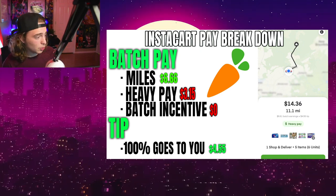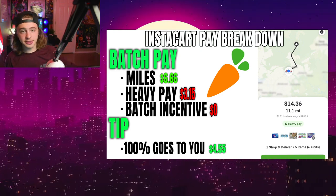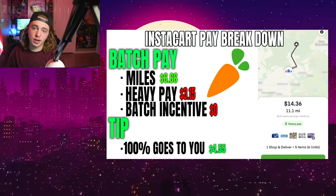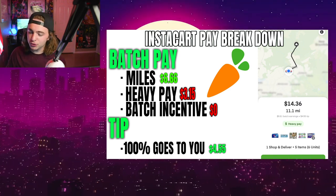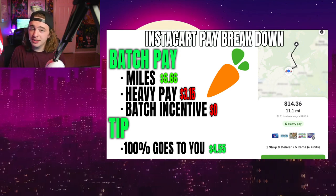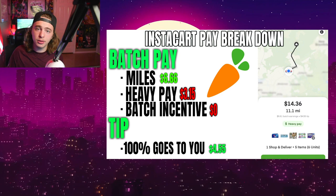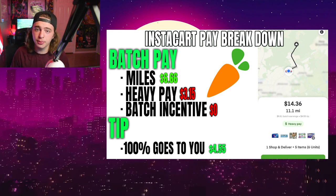So this is how Instacart pay works. You have the batch pay and then the tip — that is how we get paid. The tip, obviously, we get 100% of that. There was some drama in the past with Instacart stealing tips, but we should be in the clear of that now. We're just going to assume that we're getting 100% of the tip.